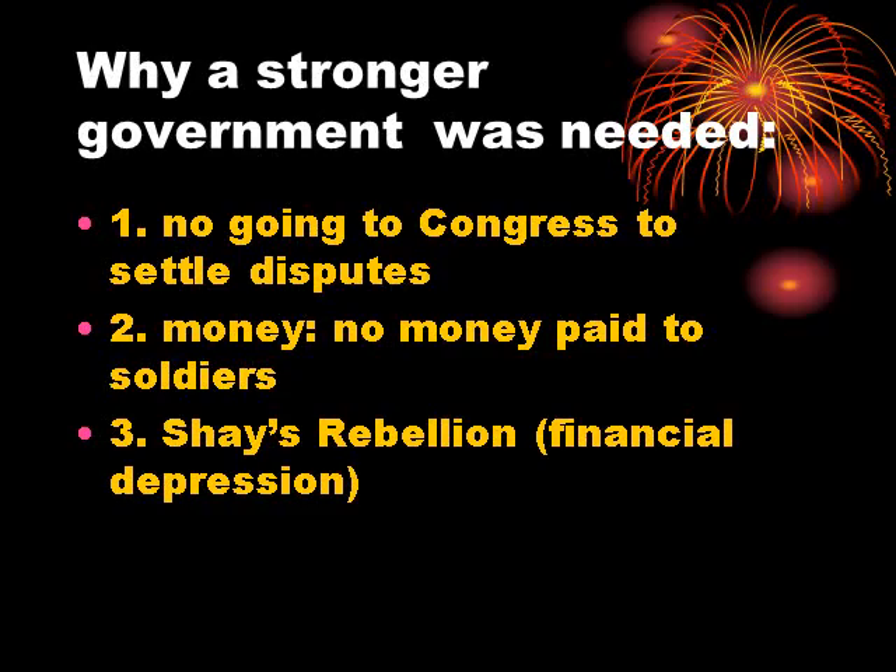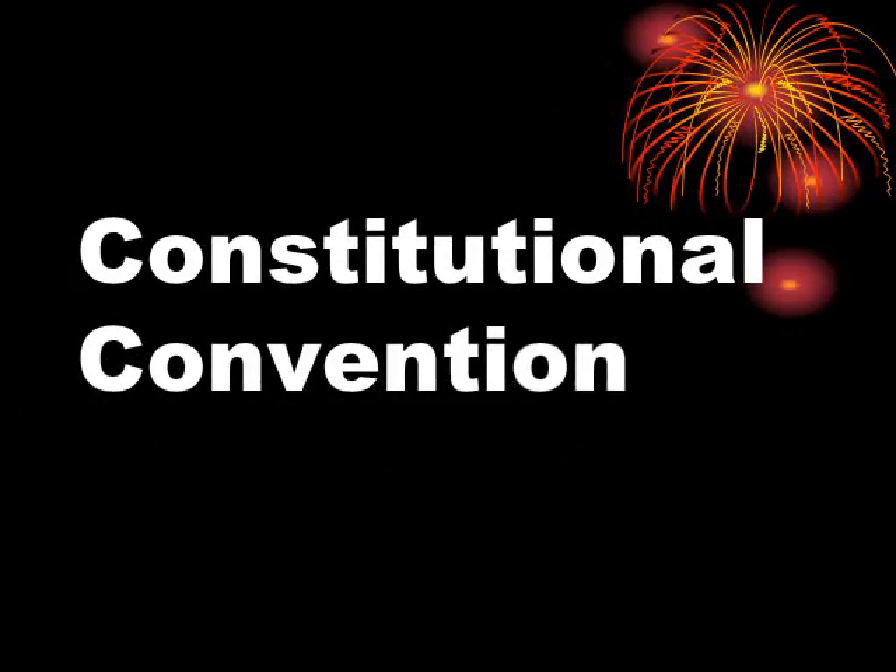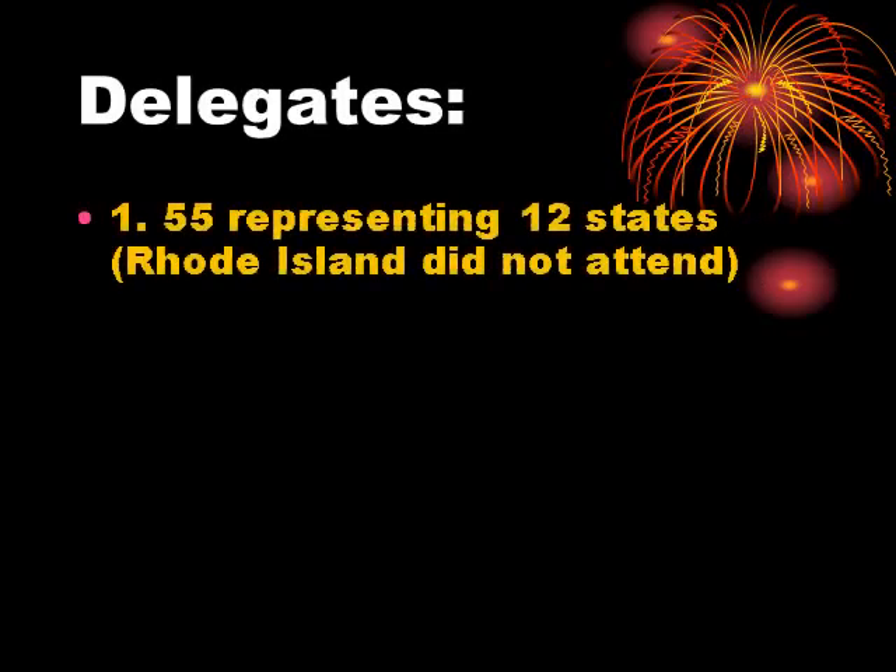The government under the Articles, recognizing there was a problem, had authorized a constitutional convention. What they authorized was a convention to come together and revise the government under the Articles — it would become much more than that. The people gathered in Philadelphia were a wide range of the elite from the various colonies: 55 people, all white Anglo-Saxon males of means, highly educated, representing 12 states. Rhode Island did not attend.